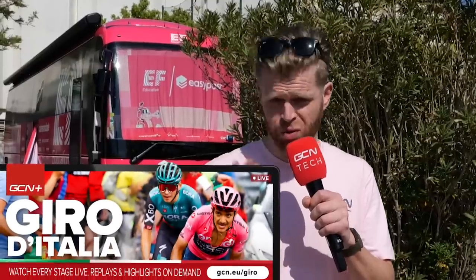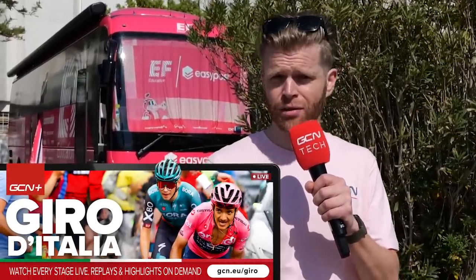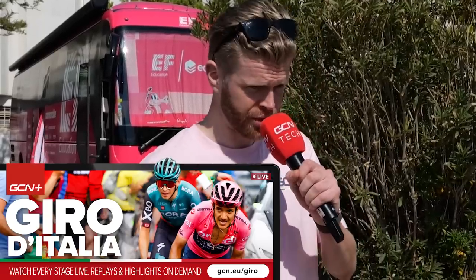If you want to watch the Giro, which I absolutely recommend you do — brilliant race — it's live, uninterrupted, and ad-free on GCN Plus, although territory restrictions do apply.